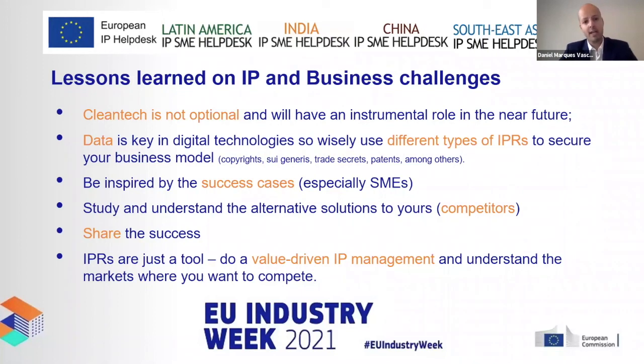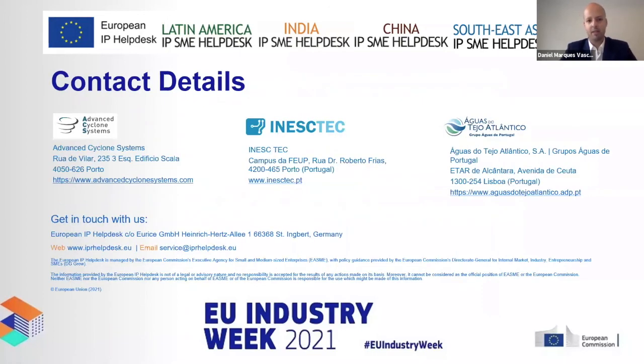Look at your competitors and stay in the real world. Never forget to do value-driven IP management — don't patent for CV or political reasons. Understand the business you want to protect and act accordingly. Contact details for the companies and NashTech are on the final slide. Thank you very much for your time.